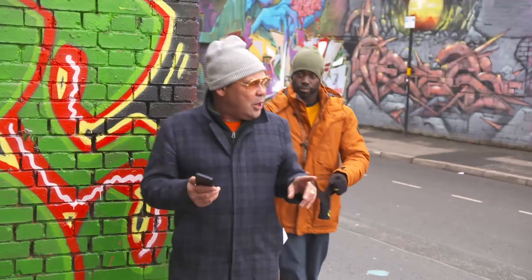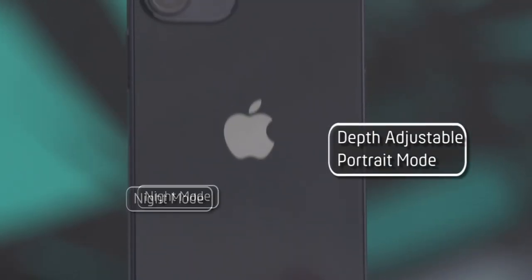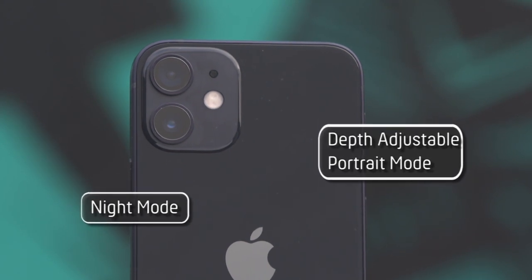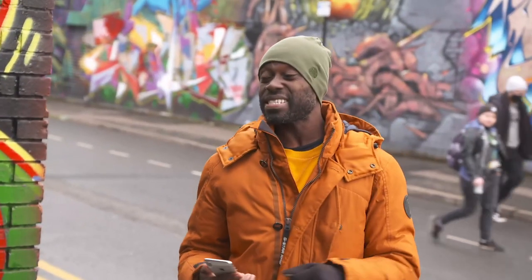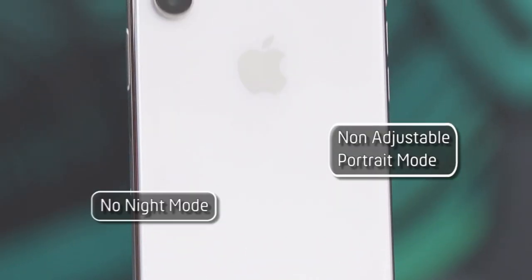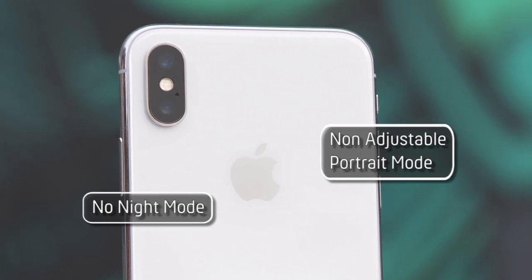This is where the iPhone 12 mini is going to shine. It's got two 12-megapixel cameras — one with a wide angle and one with an extra-wide angle. But the iPhone X also has two 12-megapixel cameras; the only difference is one wide and one telephoto.